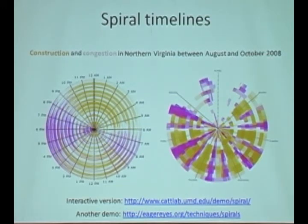That's that visualization. Anyone have any thoughts about that? Any questions?